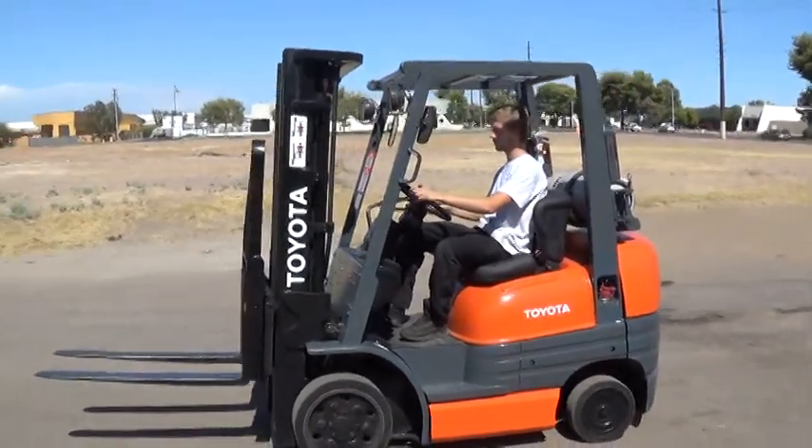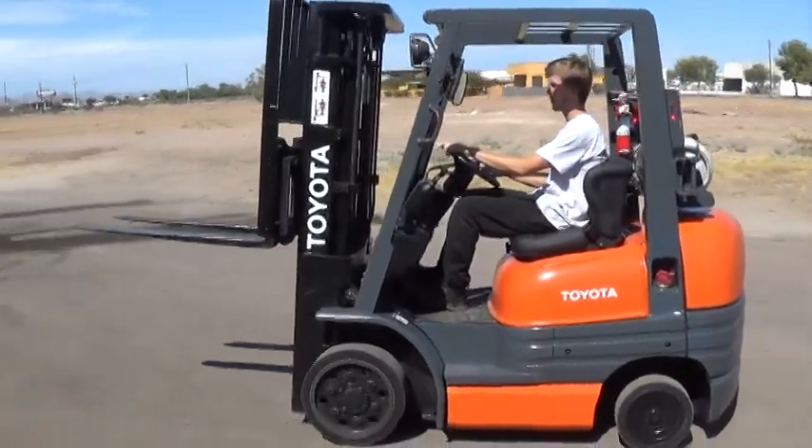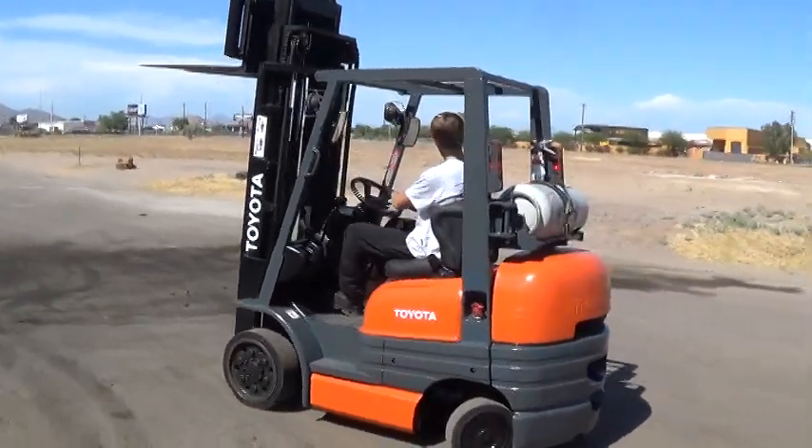We have a Toyota 42-6 FGCU25 forklift. It has a 5,000 pound capacity, cushioned tires, good for use on solid surfaces, indoor and out.